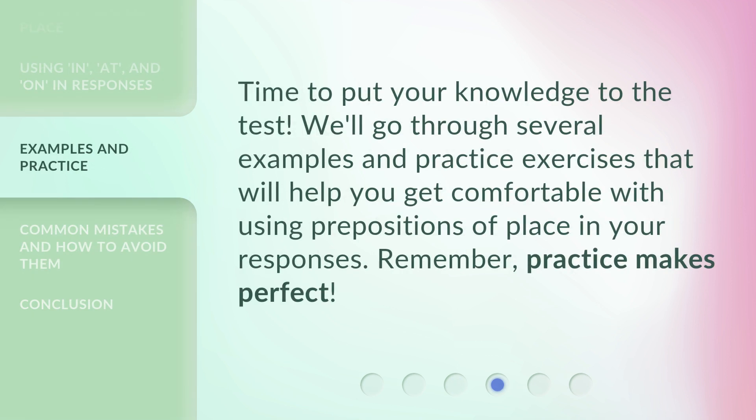Time to put your knowledge to the test. We'll go through several examples and practice exercises that will help you get comfortable with using prepositions of place in your responses. Remember, practice makes perfect.